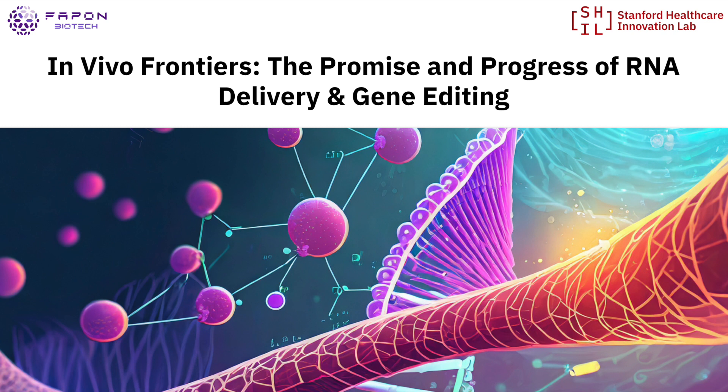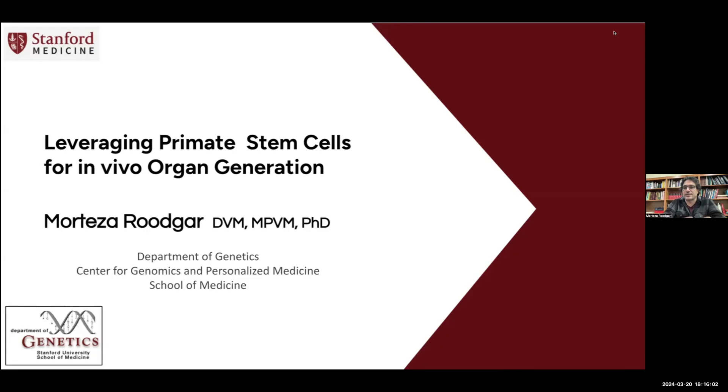Thank you again, everyone. I really enjoyed some of the talks — I couldn't make the earlier one, but I really enjoyed the last talk by Daniel. I'm going to talk a little bit about non-human primate stem cell models and how we utilize them for in vivo organ generation, as the topic of the seminar today is focusing on in vivo models.